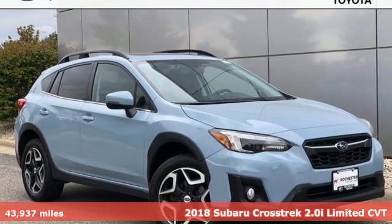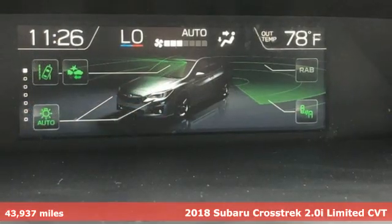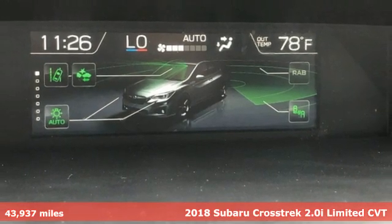It's a 2018 Subaru Crosstrek. Open up to open roads and endless possibilities in the Crosstrek.